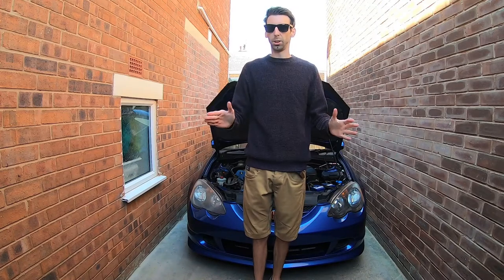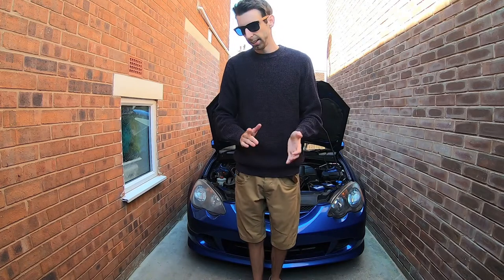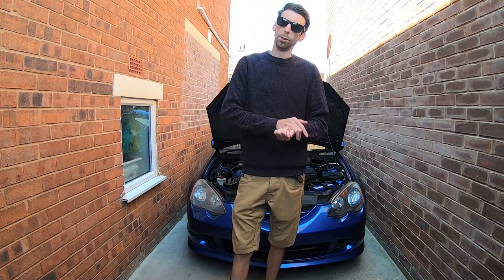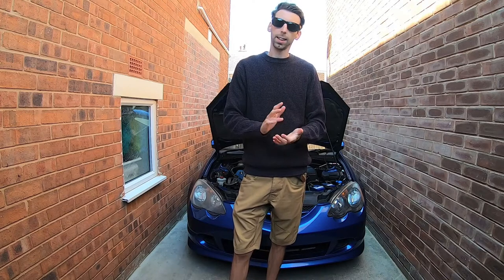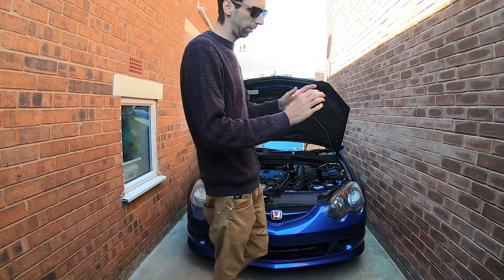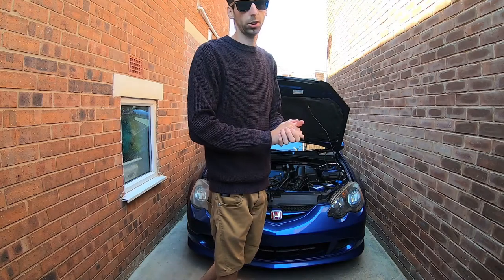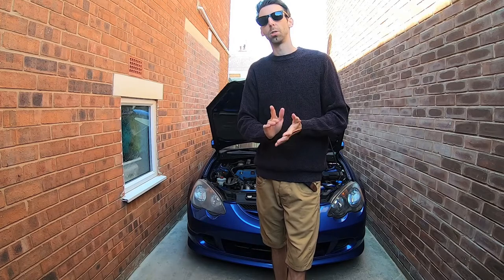Here it is. Apologies for the tight driveway — this is sort of the storage place for it at the minute. Spec-wise, what have we got? Well, we'll start with brakes: we've got Emptech C-grooved front discs, PBS pads front and rear, braided lines, and Motul RBF 600 brake fluid, looking at the receipts. We've got SuperPro front caster bushes, which I think just offset the wheels. We have Hard Race rear camber arms, a custom exhaust, and a full fast road setup, which saves me a bit of time and money because that's all been sorted.